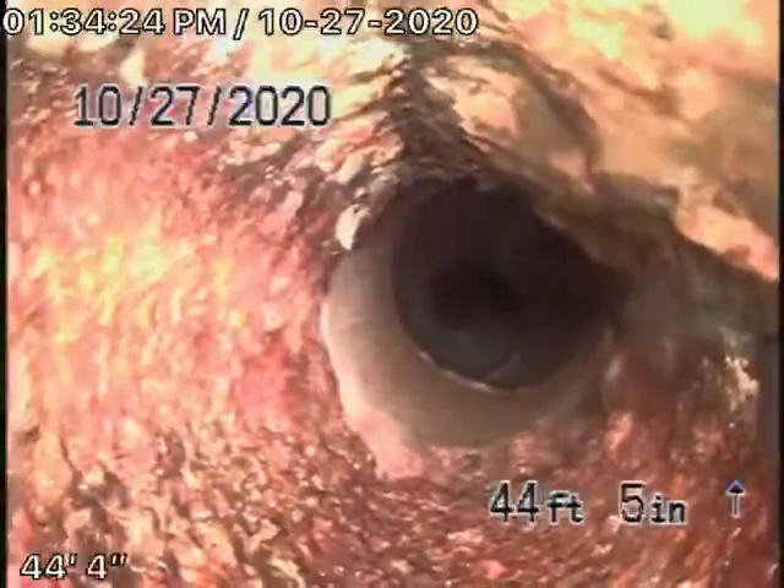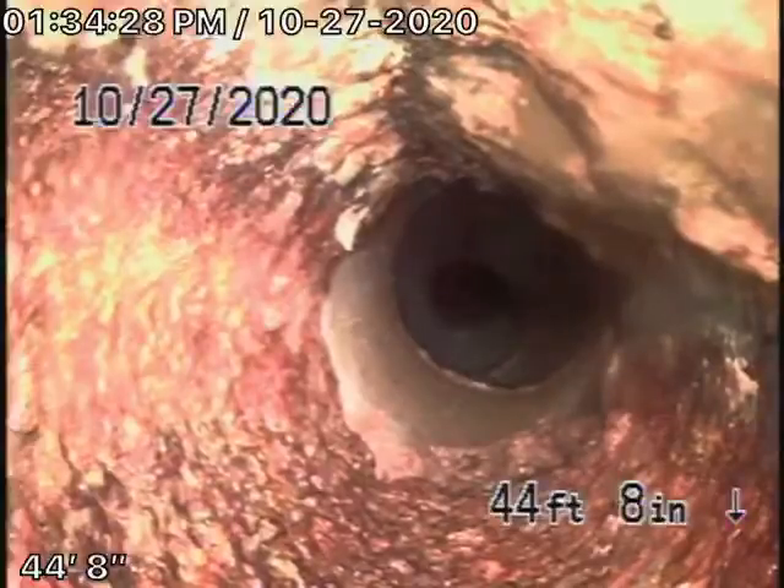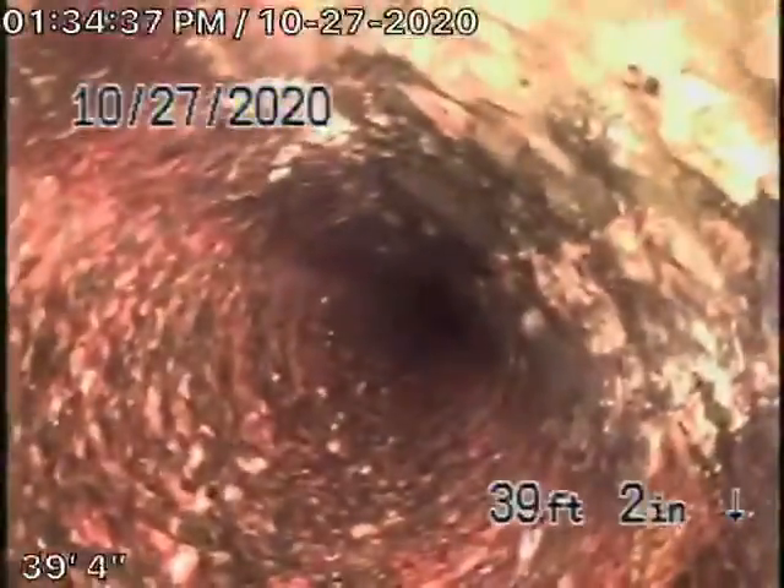It comes onto the property now, where it's going to run underneath the garage to a four-inch cast-iron pipe. This cast-iron is obviously getting a little old. Remember, we're looking at the inside of the pipe — we don't see the outside. It does have a little bit of rust buildup, just a minor rust buildup.